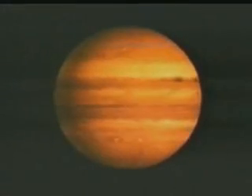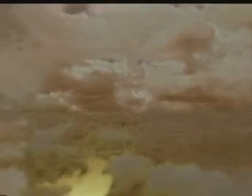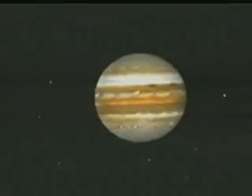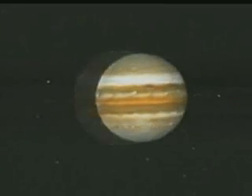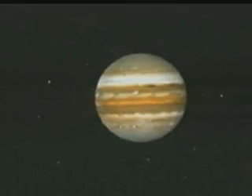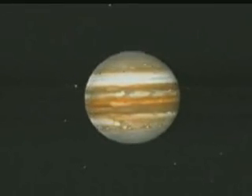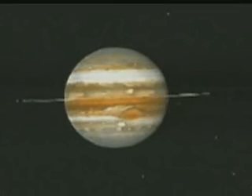The belts circling Jupiter are actually clouds rotating around the planet at different speeds. Voyager showed scientists that fierce electrical storms were occurring in, and probably under, the cloud belts. Jupiter has 16 moons. Some of them are shown here, orbiting the planet in much the same way that our moon orbits the Earth. The moons are not traveling as fast as they seem in the video — this footage was taken over a number of hours and then sped up. Jupiter also has a faint ring made of tiny dust particles, which are also orbiting the planet.